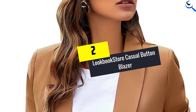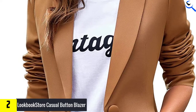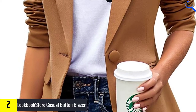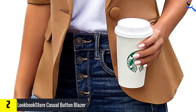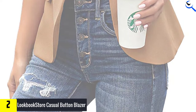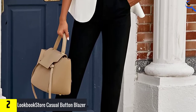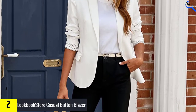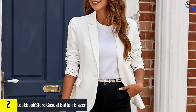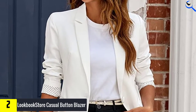At number 2, we have the Lookbook Store Casual Button Blazer. This is an essential piece of clothing that can instantly transform your look from drab to fab. The classic backslit blazer adds a touch of flawless professionalism to your work attire. The sleeves are long and have padded shoulders to add more elegance and comfort to the entire look. Some of the key highlights of this blazer are its backslit design, side pockets, and notched lapel style.